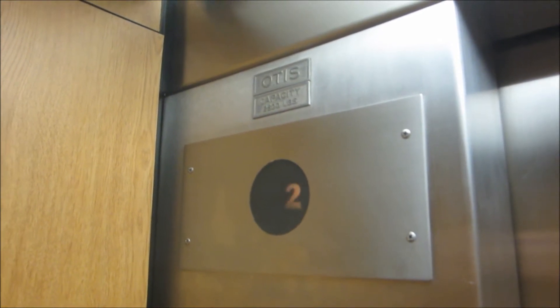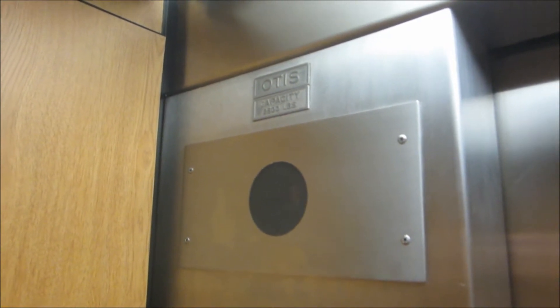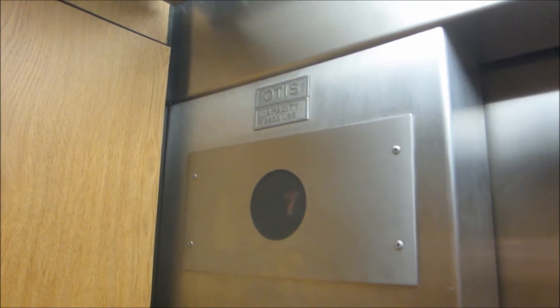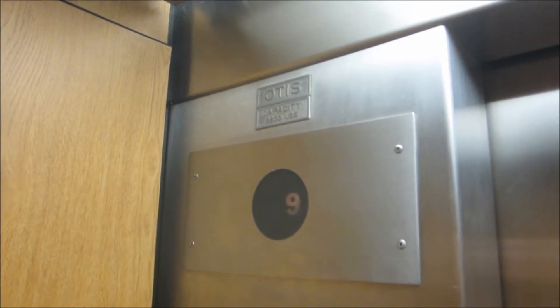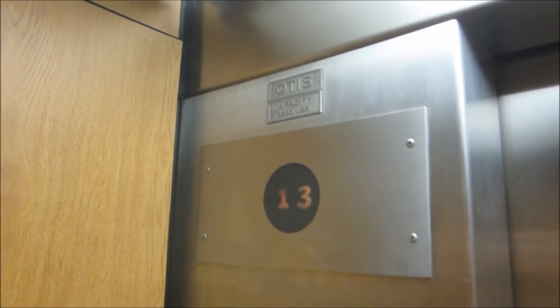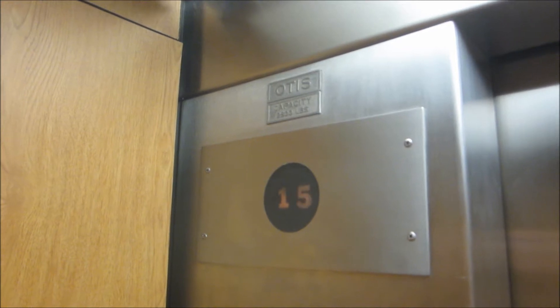All right guys, as you can see we're in a super cozy elevator, but fortunately for all of us when it lacks in size, it does make up in speed. If you notice above my head, we're going about a floor per second, which makes this the second fastest elevator on campus. That's pretty impressive actually.